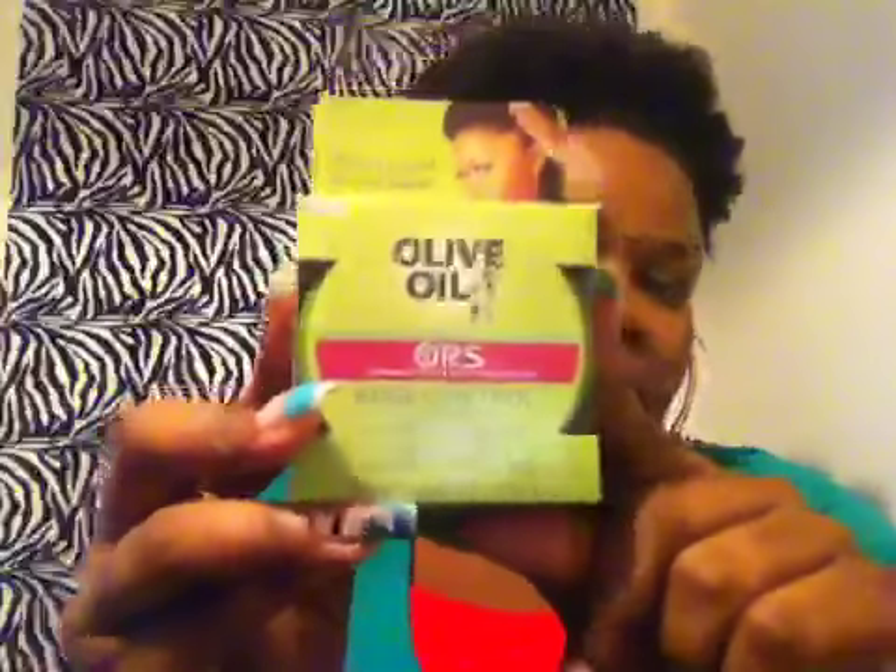For real. If you have leave out with a U-part, if you have a puff, if you have just edges that won't slick down — go get you some of this. I really love this product. I wouldn't be telling you that if I didn't, because y'all know I keep it real. I got this from the Natural Hair Show — it was two for five. I'm going to get like four next time because these are $4.99 at my local beauty supply store in Atlanta. I absolutely love it.